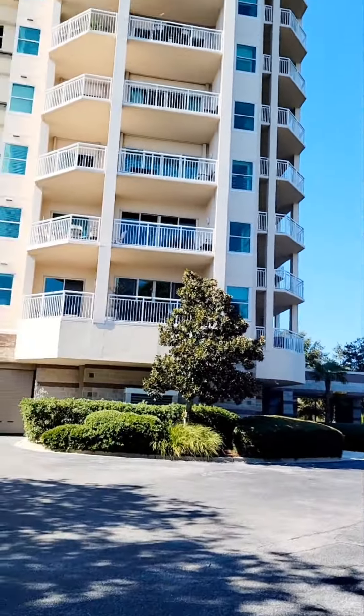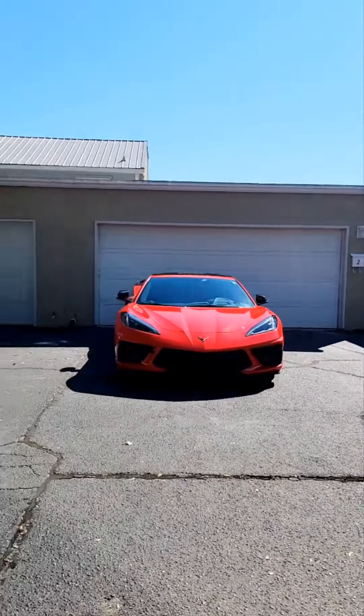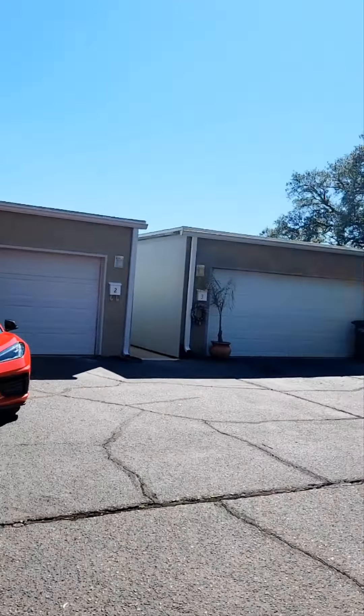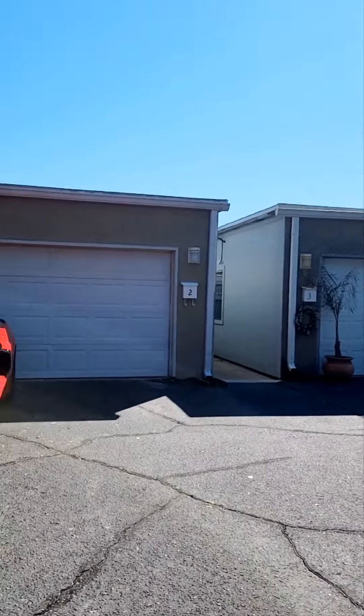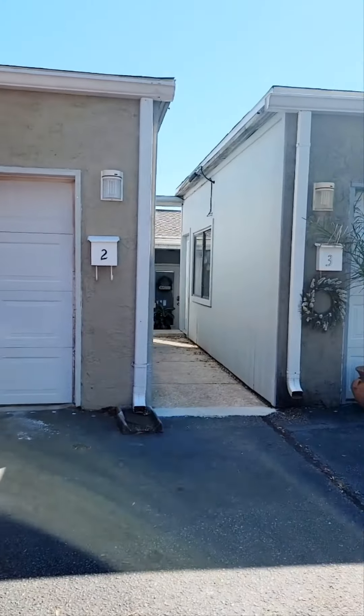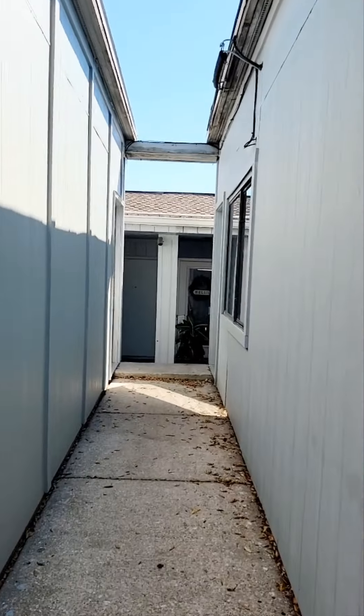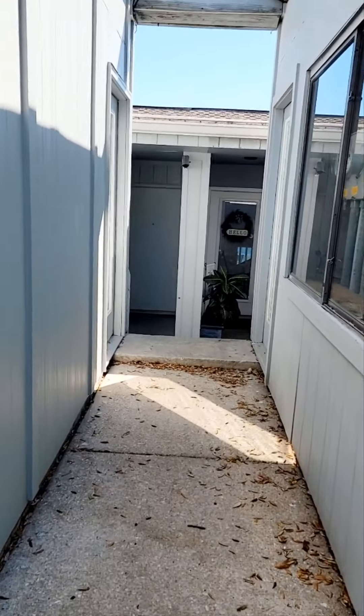We're on a tour. Here's Scenic Terrace — these are back here in the back of the parking lot. Nobody knows about these. Super cool. Double car garage, and you've got two bedrooms and two baths. But the views here are just absolutely stunning.